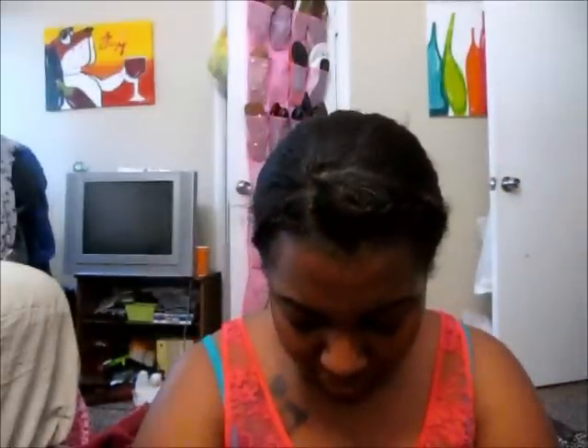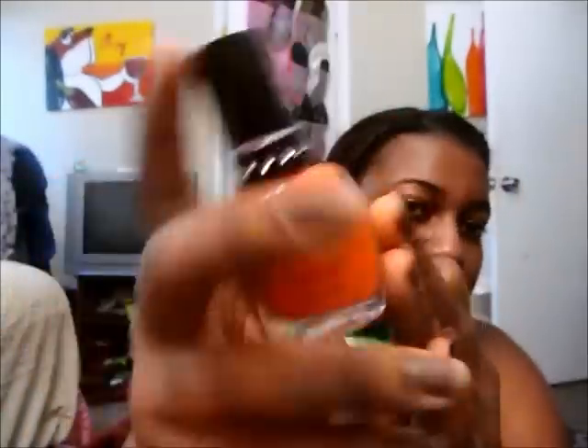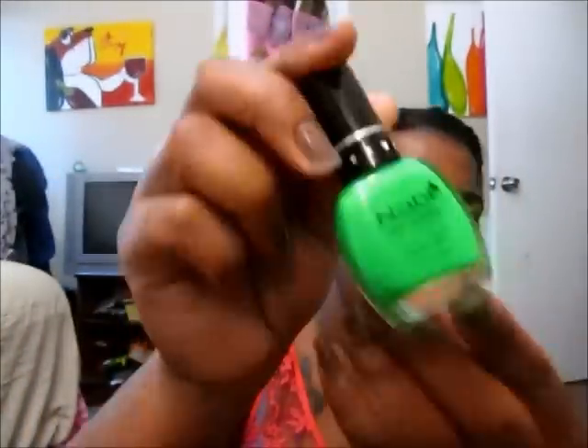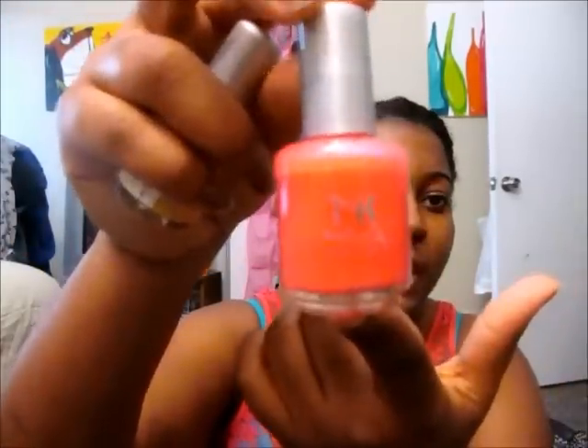Next, I'm going to do my Nabi nail polishes. This first one is called Melon — it's just a pretty melon color. And this one is called Neon Green. And this last one is called Ace. Next are my Nika K polishes. This yellow one right here is called Sunshine, and this one is called Cotton Candy.